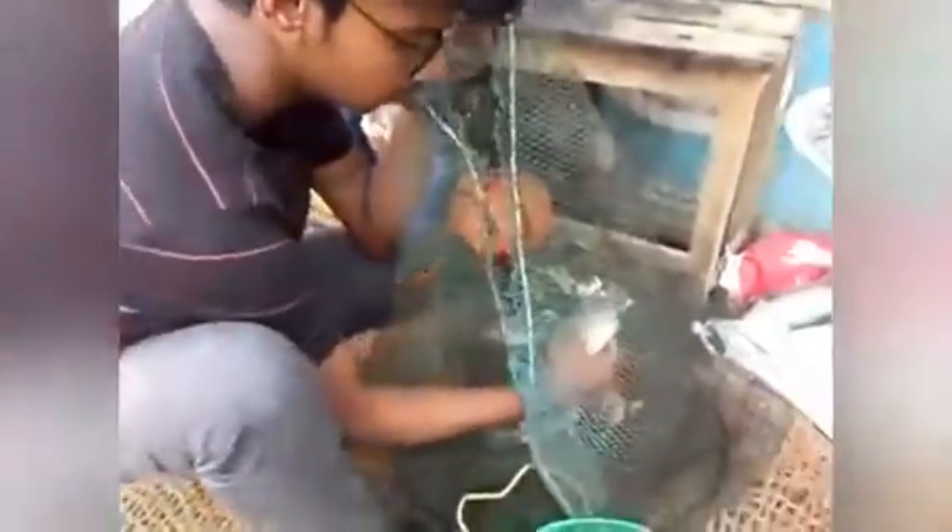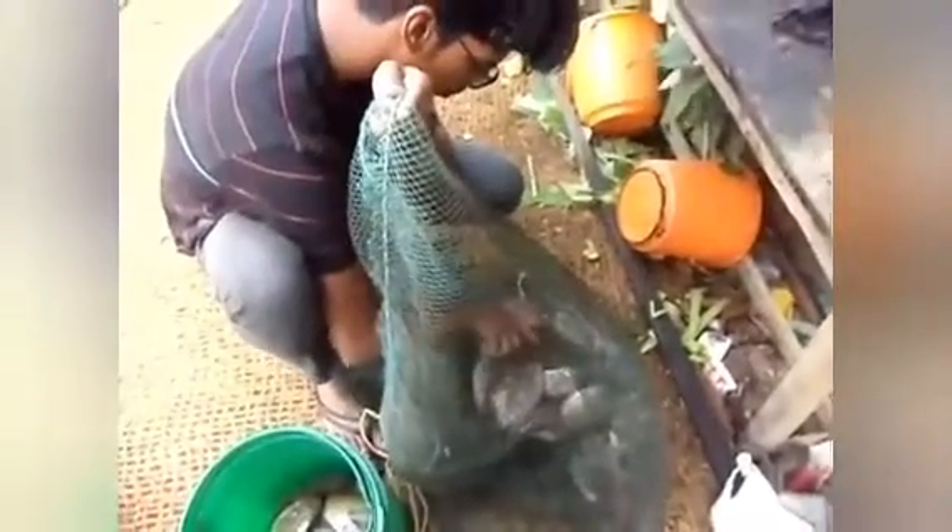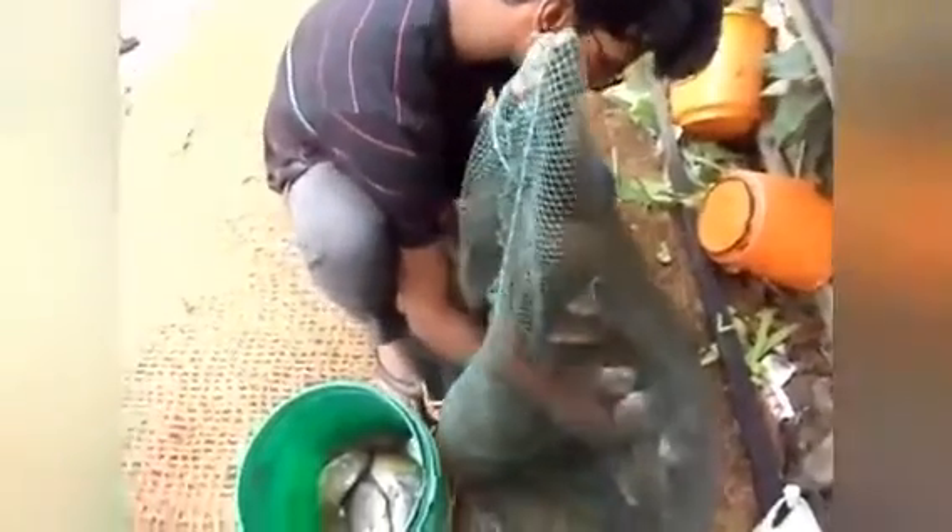We saw a man catching pearl spot fish, which is also called Karimeen in Malayalam. This man is checking whether the fish is alive or dead. If it's alive, he will put it back in the water to survive, and if it's dead, he will freeze it and cook it for his customers at the restaurant. We are now getting back onto our Shikara.